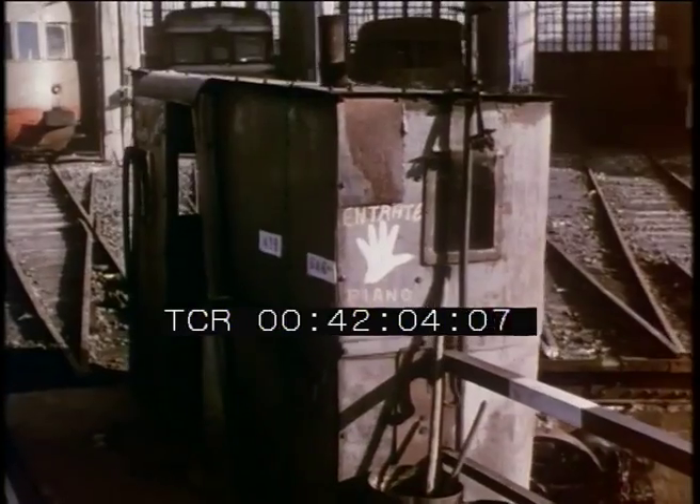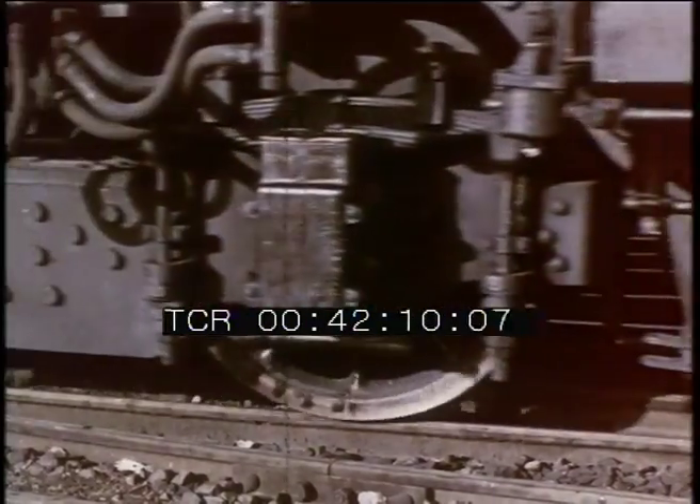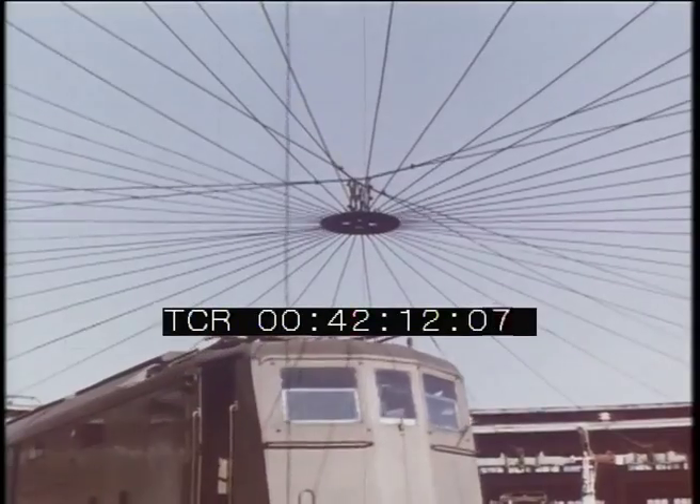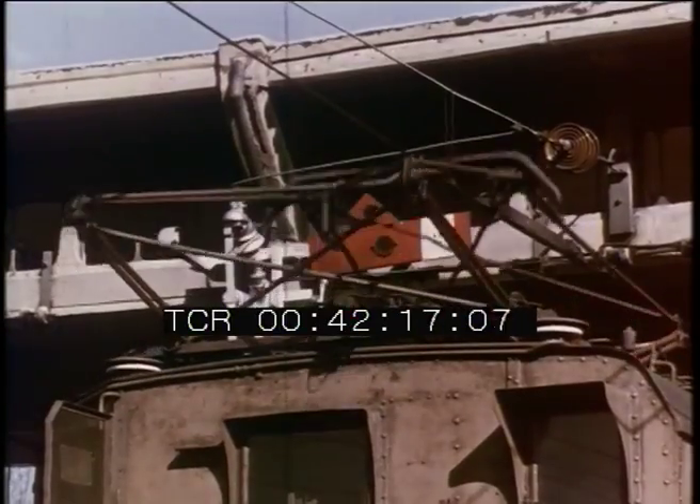Having taken the track, the locomotive sets off, exits the platform, and finally the depot. Leaving their respective boxes, other locomotives belonging to various types file past on the platform in a kind of parade, each distinguished by a particular series number.